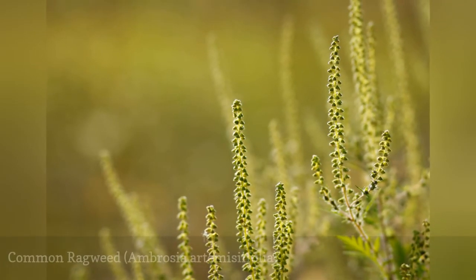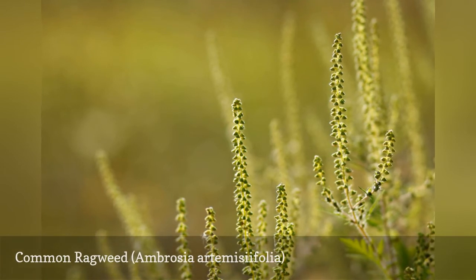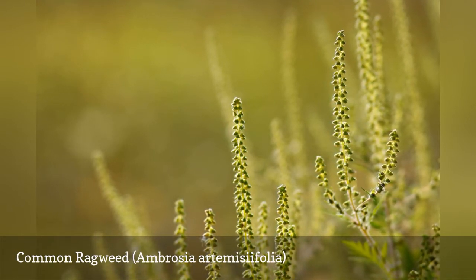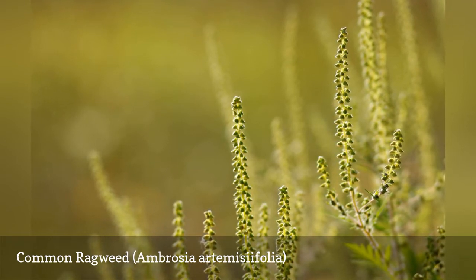Common ragweed may be an important weed for you to identify, even if you don't care about keeping your yard weed-free for aesthetic reasons. If you're an allergy sufferer, you should be aware that common ragweed is a major source of hay fever.